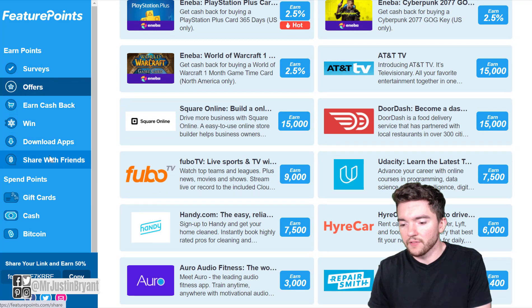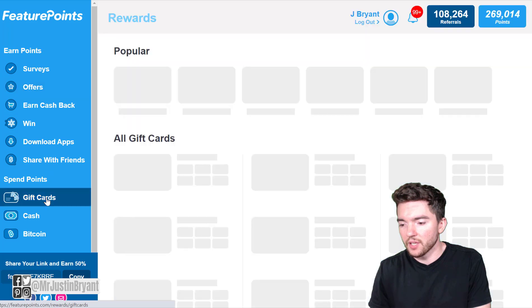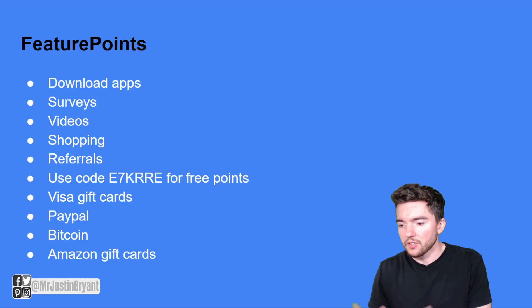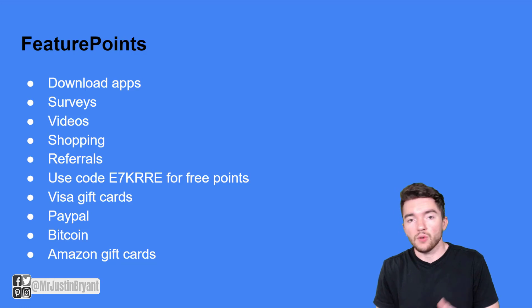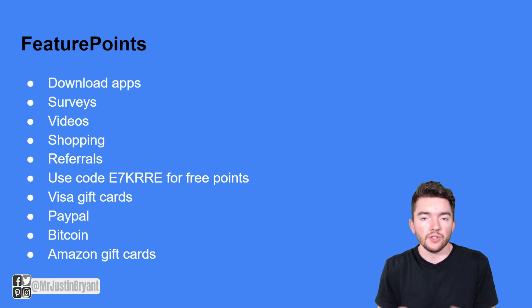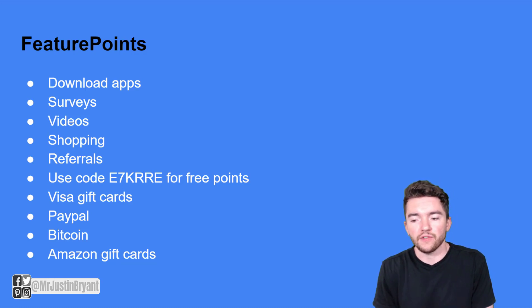You can make money a lot of different ways, and when you want to cash out, they have a lot of different types of gift cards. To sum up Feature Points: you get paid to download apps, take surveys, watch videos, shop for cash back, and refer people. The referral program gives you 50% of whatever your referrals earn for life. If you sign up with referral code E7KRRE, you'll get 50 to 100 free points to help collect your first gift card much faster.